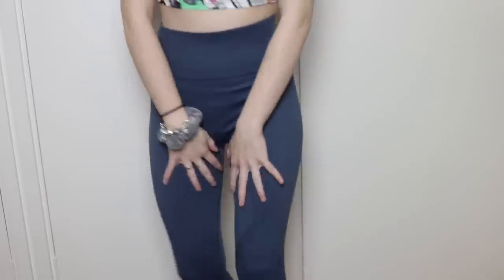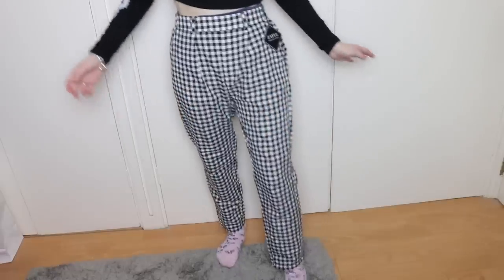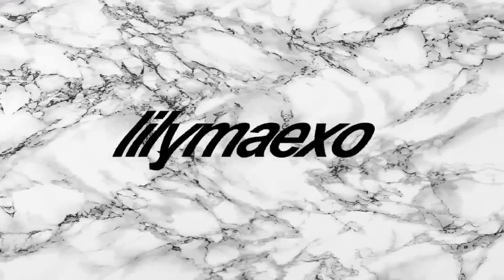Hello everybody, it's me Lame, and welcome back to my channel. I hope you're all well. I am back today with another haul — I'm sorry because I just love clothes.